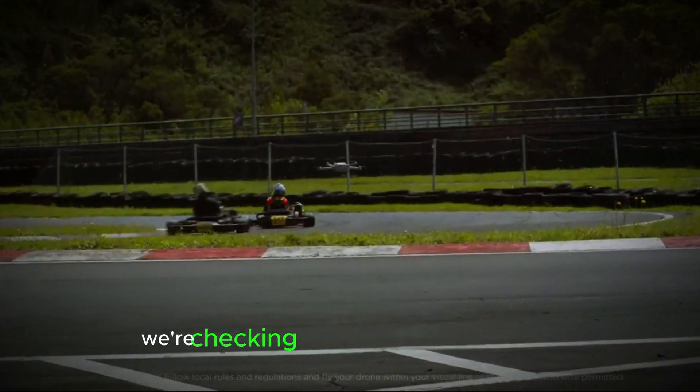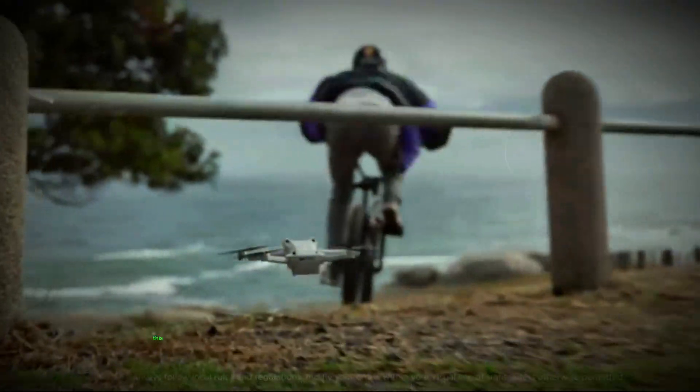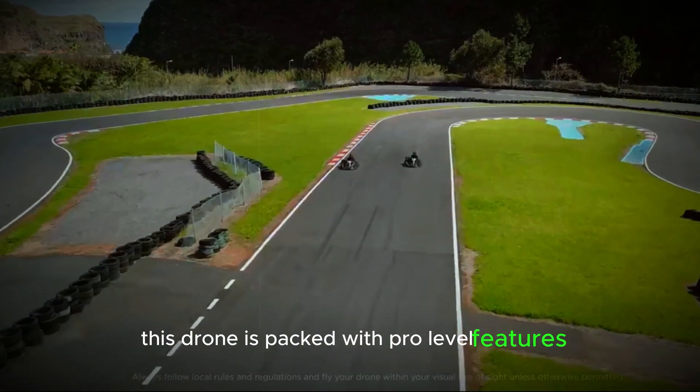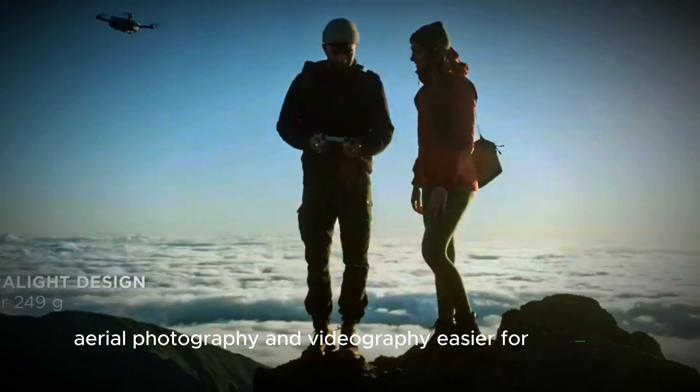Welcome to our channel! Today we're checking out an exciting G-Mini 5 Pro that's expected to change the game. This drone is packed with pro-level features but is designed to be more accessible, making high-quality aerial photography and videography easier for everyone.